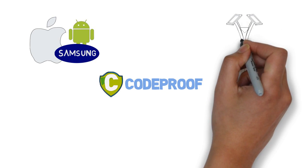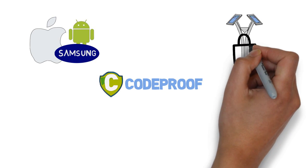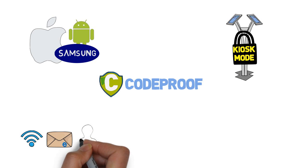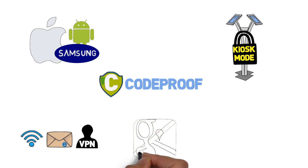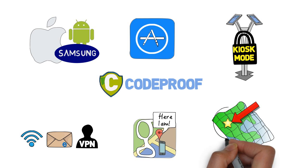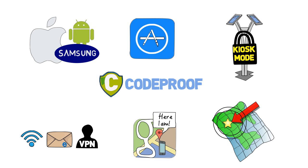Our solution offers app whitelisting, website whitelisting and content filtering, locking down the device in kiosk mode, configuring Wi-Fi, email, and VPN profiles over the air, remotely locating, locking, and wiping the device, deploying enterprise apps, geofencing, and much more.